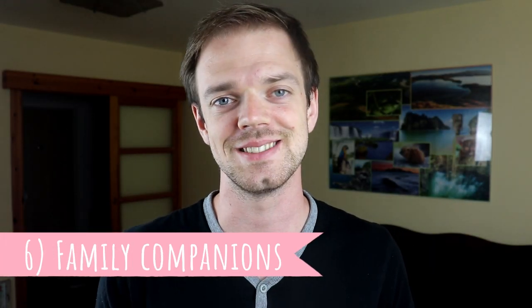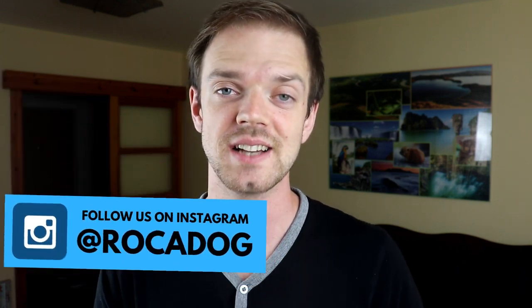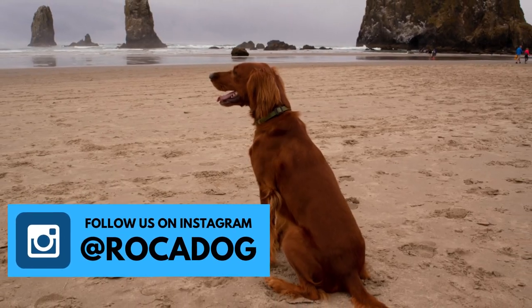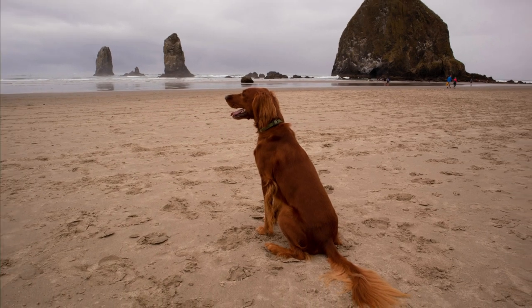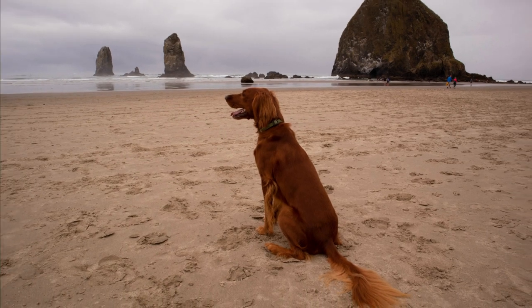Number six: family companion. Owning the Irish Setter is not only about working or exercising with the dog, because this is also a very loving, social, outgoing, and friendly dog breed who just loves its family. This dog creates a strong bond with its owner.